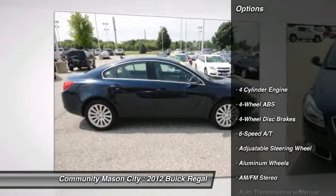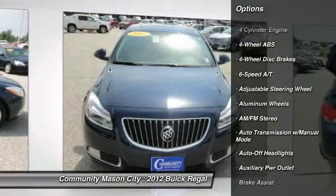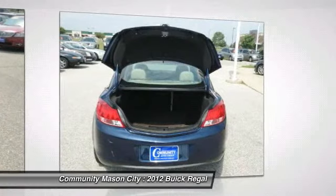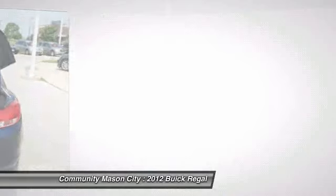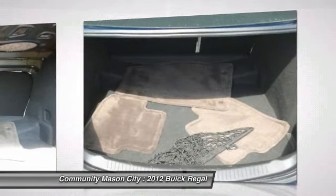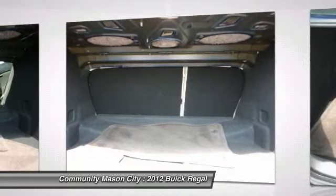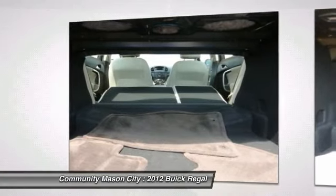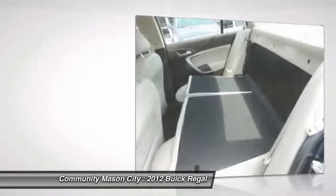Satellite radio, flex fuel. Key features include: heated leather seats, rear air, flex fuel, satellite radio, iPod MP3 input, CD player, on board communication system, aluminum wheels, dual zone AC, MP3 player, keyless entry, child safety locks, steering wheel controls, and electronic stability control.